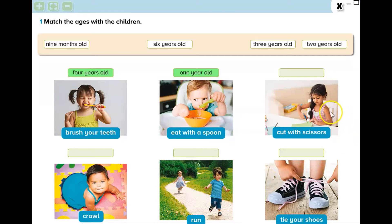Look at the third picture please. What is she doing? She is cutting with scissors. You are right — she is 3 years old.